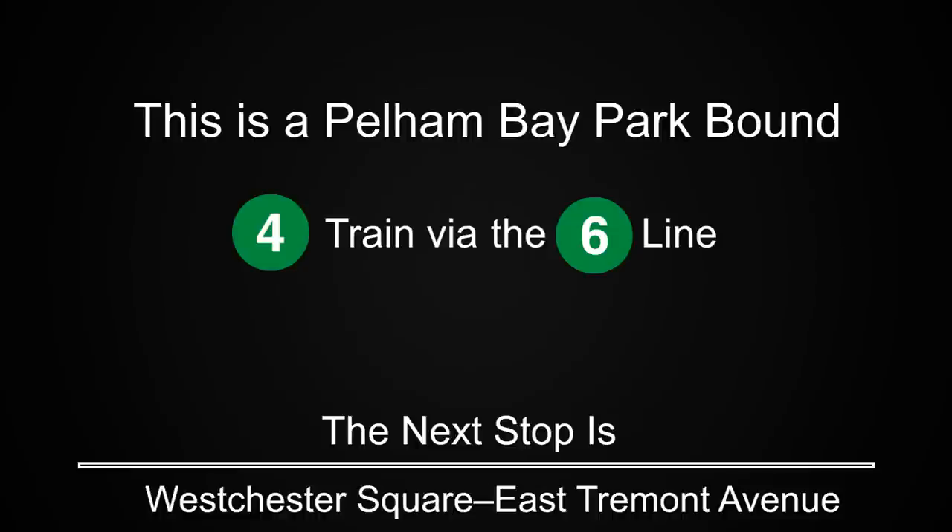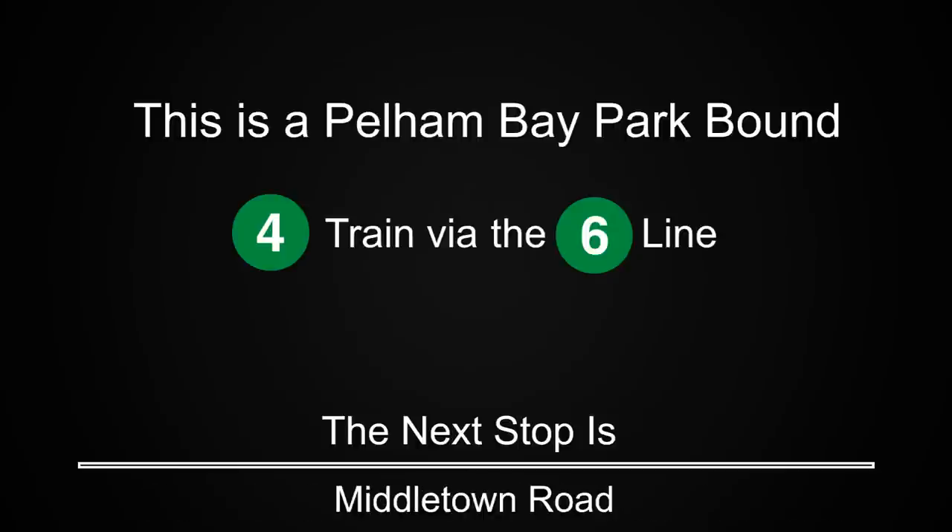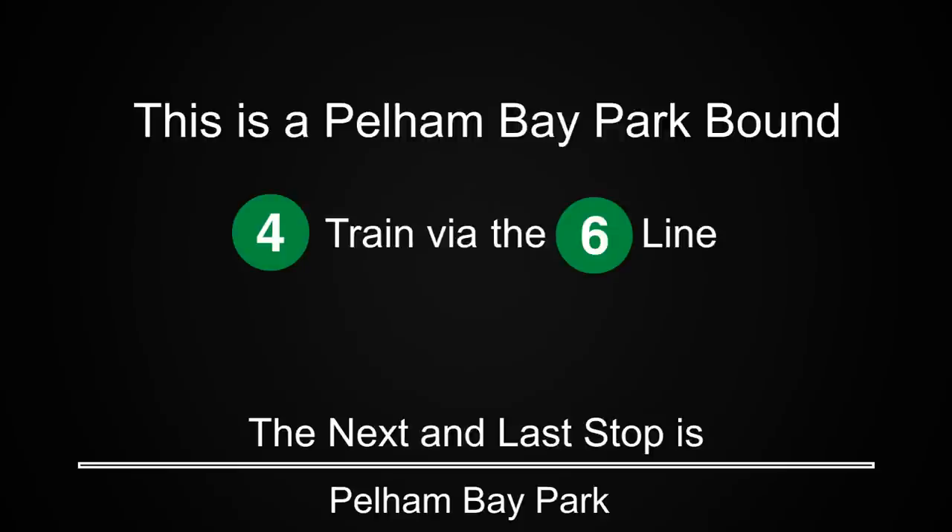This is a Pelham Bay Park-bound 4 train via the 6 line. The next stop is Westchester Square East Tremont Avenue. The next stop is Middletown Road. The next stop is Bewer Avenue. The next and last stop is Pelham Bay Park.